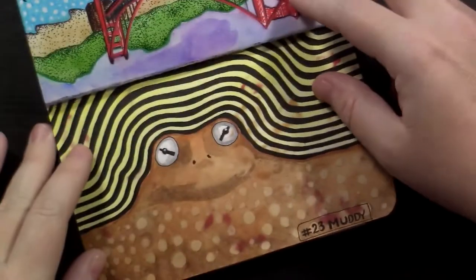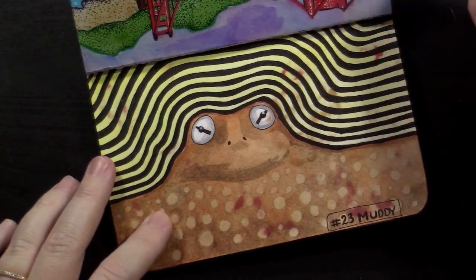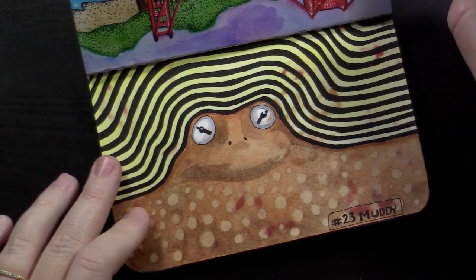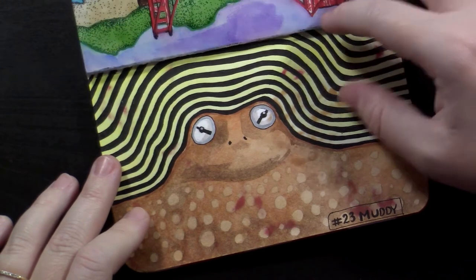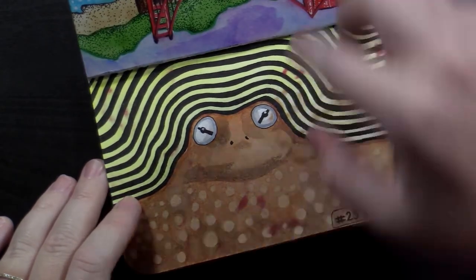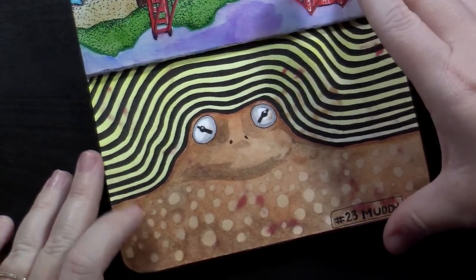Number 23 was muddy. I found some pictures of frogs in mud — toads or something in mud. Another quick drawing, because I had to share between two pages.